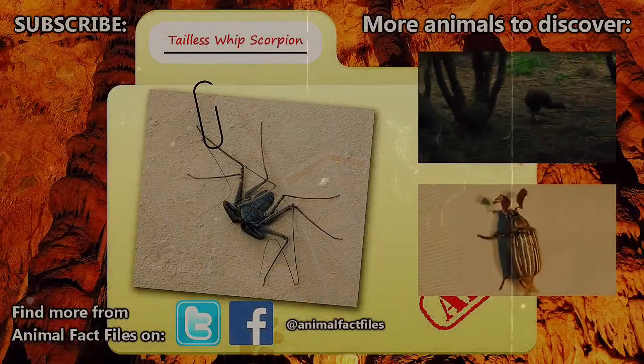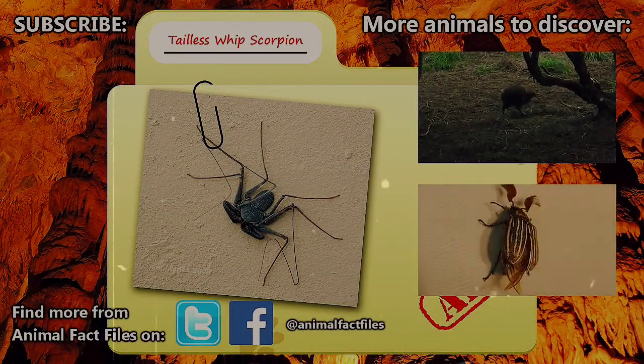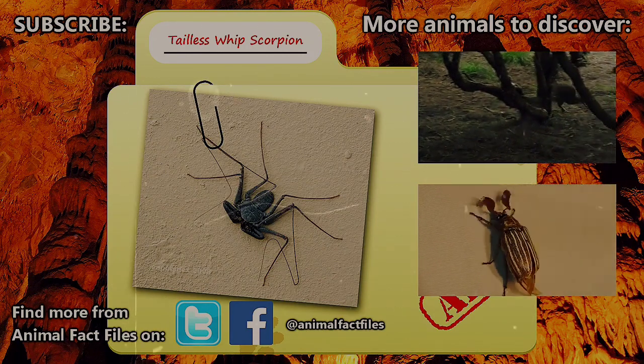For more information on tailless whip scorpions, be sure to check out the links below. Leave us a comment to let us know which animal you'd like to learn about next. Thank you for watching, and be sure to give a thumbs up for more Animal Fact Files.